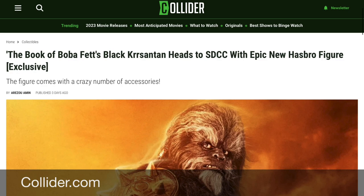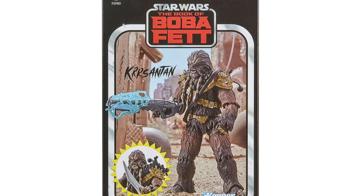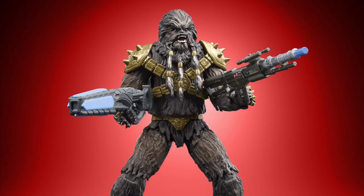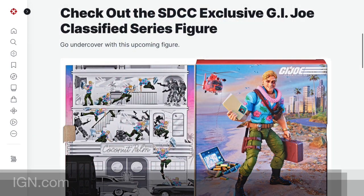You can read more about this on collider.com. This is Black Chrysanthemum as he appeared in The Book of Boba Fett. This action figure is rendered in vintage collection scale and has a number of weapon accessories. For these Hasbro exclusives, you get a QR code at the booth and then you can pre-order the action figures online.